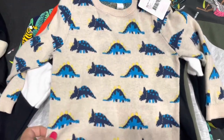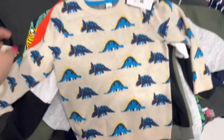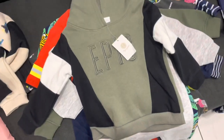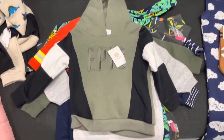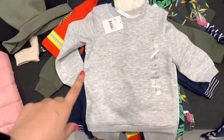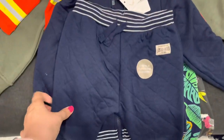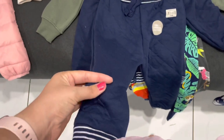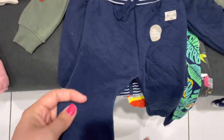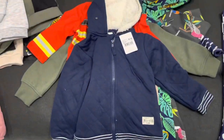Amelia chose this little dinosaur sweater — I think it's super cute. He also got this little jumper, it's nice and soft. This tracksuit shirt to go with the bottoms. These blue pants — Amelia chose these out because they are seriously amazingly soft, you can't really tell on camera, but yeah, they're really soft. And then a jumper to go with those as well.